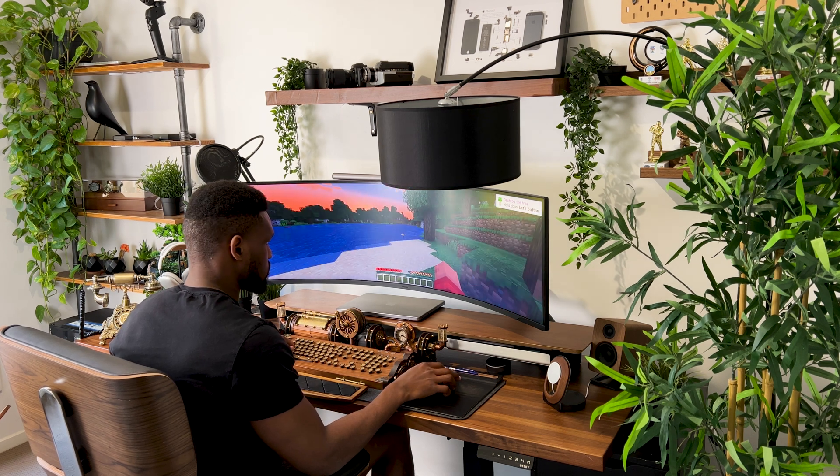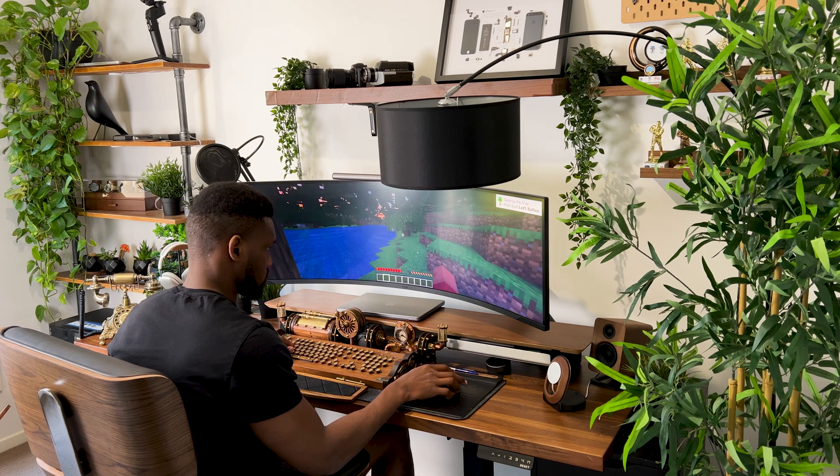Speaking of which, whenever I feel like gaming on my desk setup I rig it up with my PlayStation 5. If you haven't checked out my home office gaming setup, I'll leave a link in the description box below.